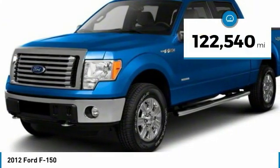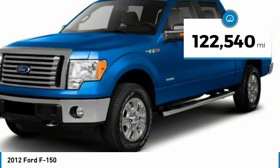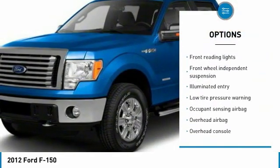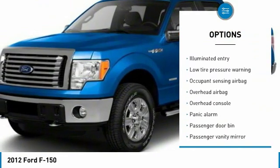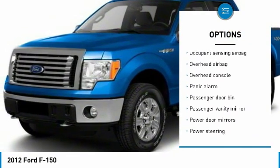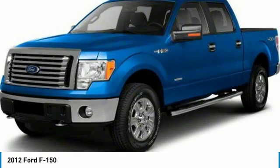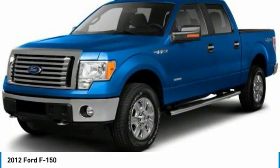This vehicle has less than 125,000 miles. Here are some of this vehicle's great options: keyless entry, traction control, air conditioning, dual airbags, power steering, adjustable steering wheel, four-wheel disc brakes, four-wheel drive, AM-FM stereo radio, and power windows.